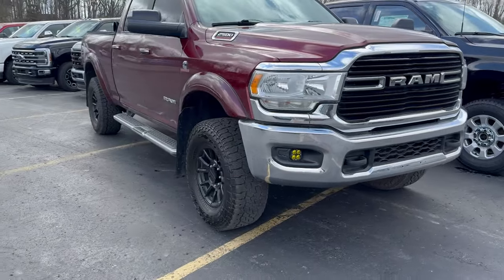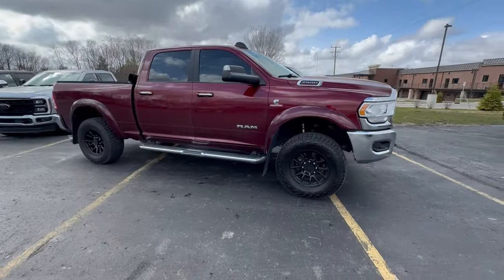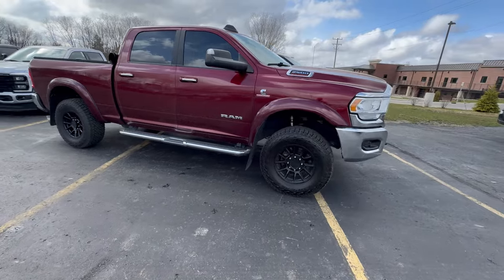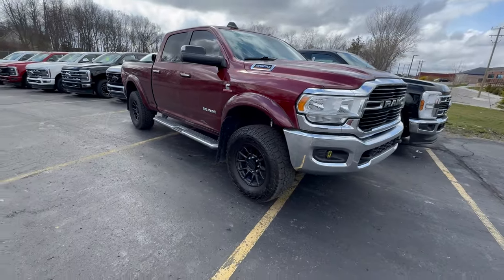So this is my Ram 2500 and this is a short bed Cummins. It's a great truck. There's a lot to like about the fifth generation current Ram heavy duty truck. They ride good, the Cummins engine's great, interior ergonomics are great, and the engine braking is best in class.